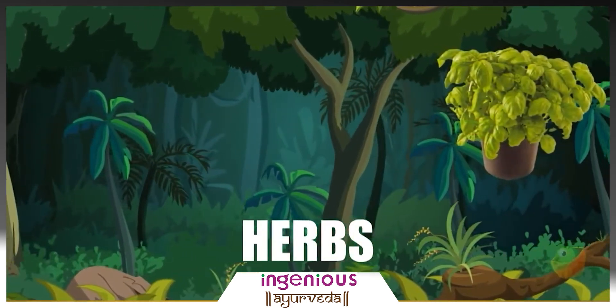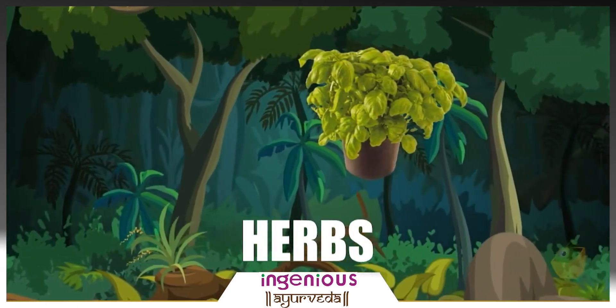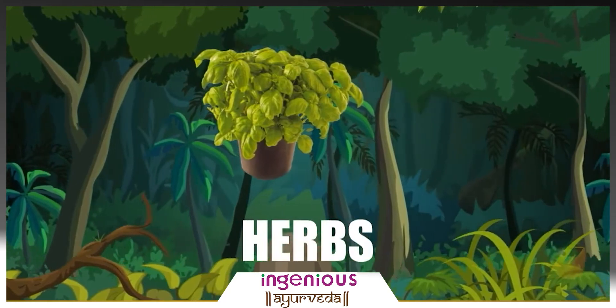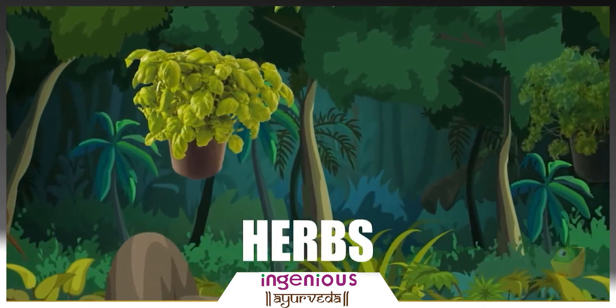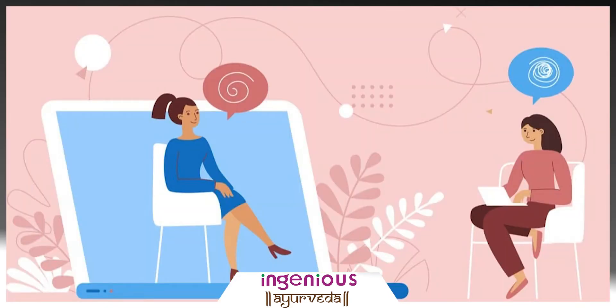Now, what are the natural treatments for varicose veins? There is not just one natural cure for varicose veins. A combination of various natural remedies prevents and manages varicose veins symptoms. Let's explore 5 of the best natural therapies.